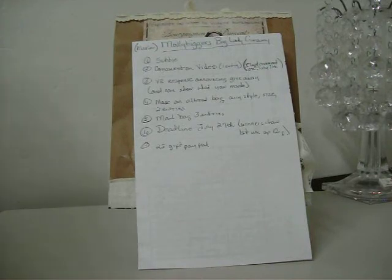Hi everybody, it's Annie. This is a video response for Molly Tigger's Bag Lady giveaway. The rules are you have to be a subscriber and comment on a video and do a video response announcing the giveaway and also show what you want. The rules were: make an altered bag any style or size and you get two entries for that, and if you mail her the bag you get three. You've got till July the 27th and it's a $25 gift certificate via PayPal.